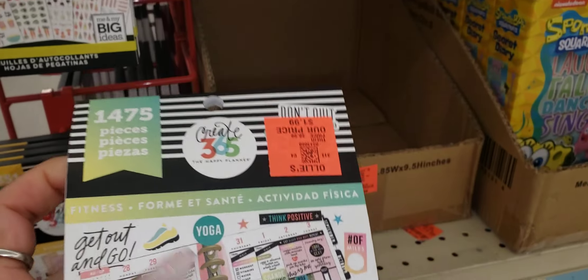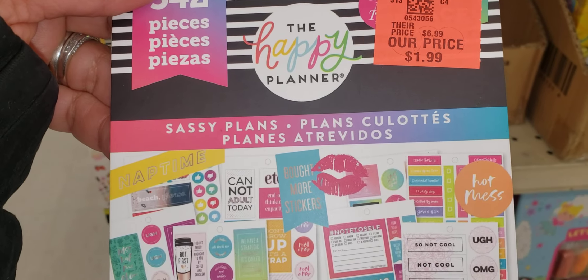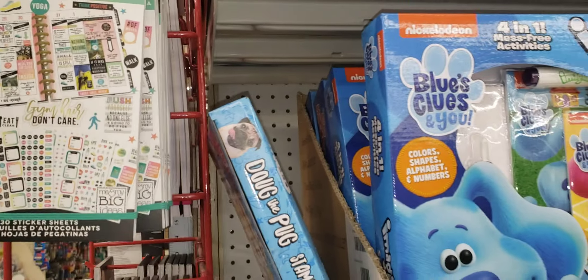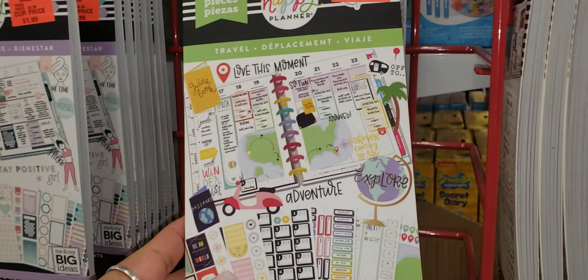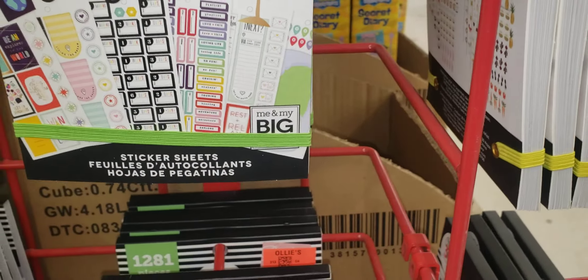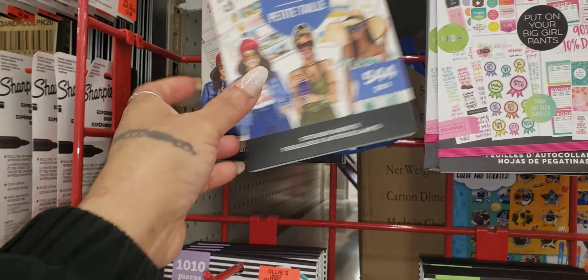So I got out of my comfort zone and I rushed over here. If you have an Ollie's near you, I suggest you call them and ask if they have the Happy Planner sticker books. Here they are — these are very thick books and they are $1.99 each.